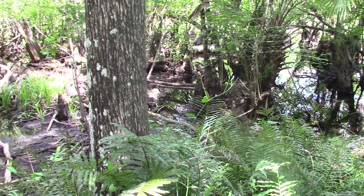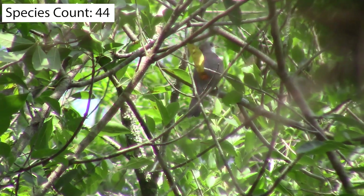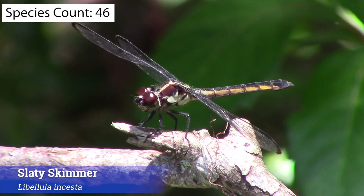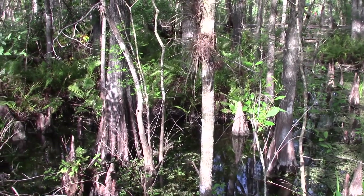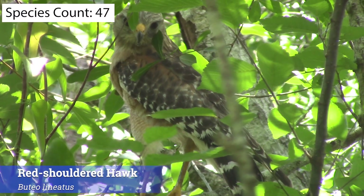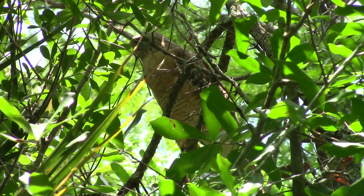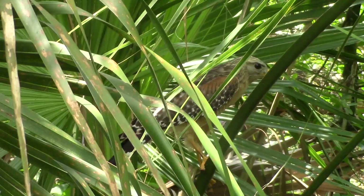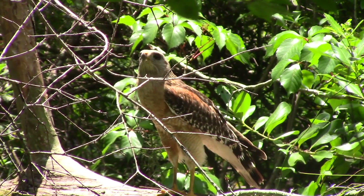Exploring further into the trees yielded some really special encounters: a cottonmouth curled up in the shade, our lifer yellow-billed cuckoo perched in a tree, and our first ever shots of a slaty skimmer — a lifer dragonfly for all three of us. Finally, the swamp revealed one more incredible denizen: this stunning red-shouldered hawk. I have never seen a hawk this close in the wild before, and it was absolutely unforgettable to share space with this powerful bird of prey on its own terms. After following it briefly and getting some fantastic footage, we decided this was a fitting end to the day's challenge.